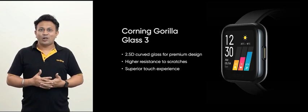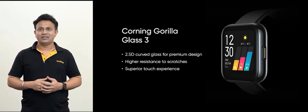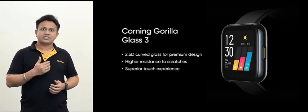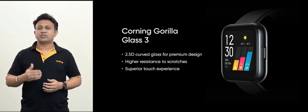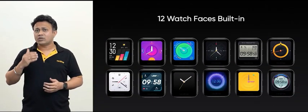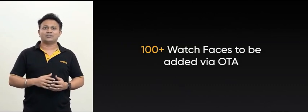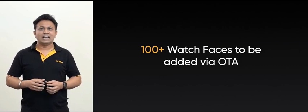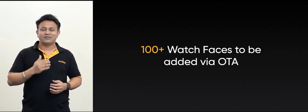We all know how variety is the spice of life, and the same applies to watch faces. Youngsters prefer a wide array of options to infuse freshness and excitement. Realme smartwatch comes with 12 unique watch faces and will soon be adding more than 100 fashionable watch faces co-created with trendy designers through OTA. With such a wide range of options, it will take you 4 months to try them all even if you try a new watch face every day.